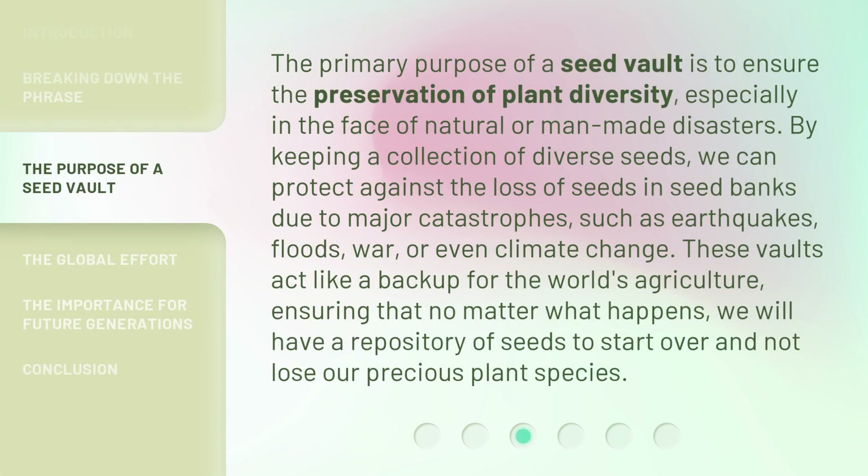The primary purpose of a Seed Vault is to ensure the preservation of plant diversity, especially in the face of natural or man-made disasters. By keeping a collection of diverse seeds, we can protect against the loss of seeds in seed banks due to major catastrophes such as earthquakes, floods, war, or even climate change. These vaults act like a backup for the world's agriculture, ensuring that no matter what happens, we will have a repository of seeds to start over and not lose our precious plant species.